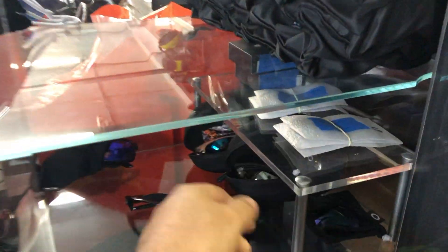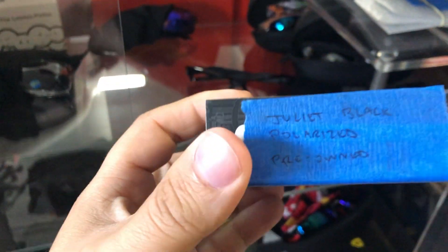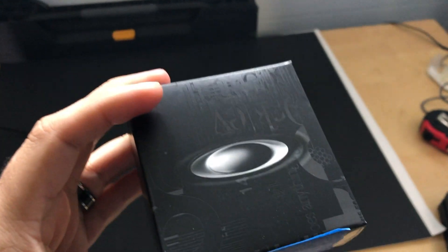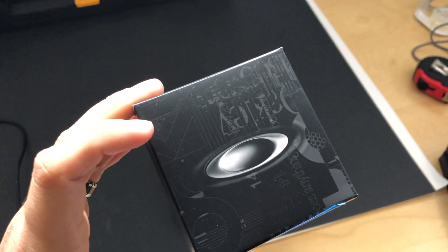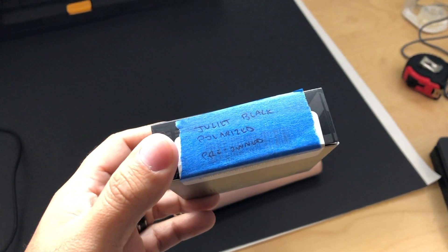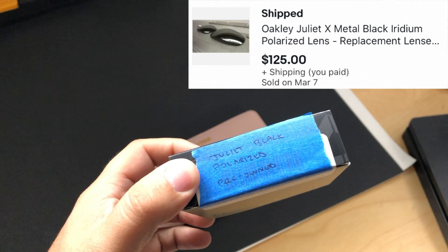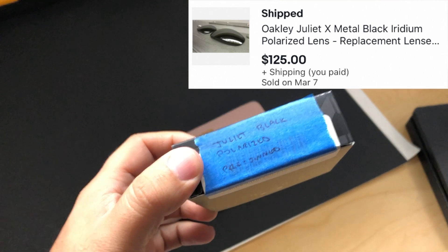First item going out today is a pair of lenses - these are the Juliet Black polarized lenses. These go to a pair of sunglasses that have been discontinued for probably 20-something years now, so they sell for really good even though they're used. I sold it for $125.